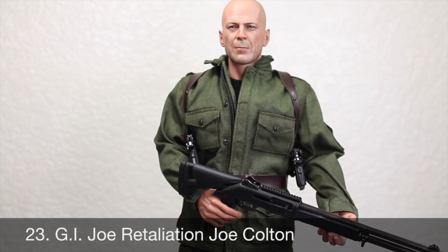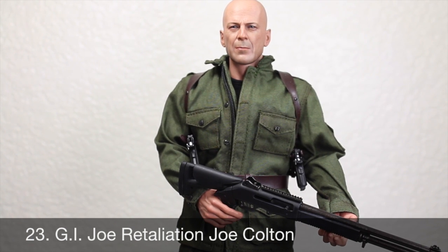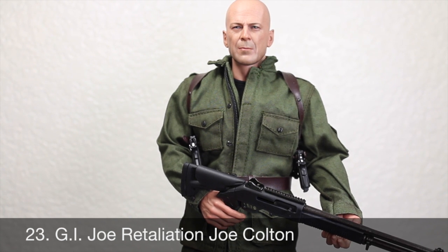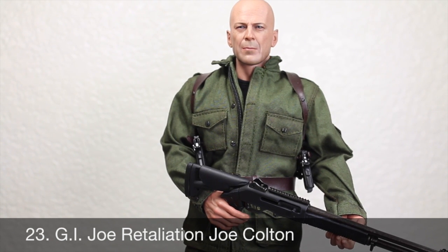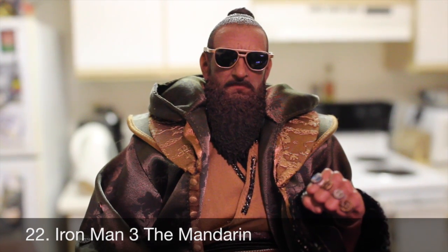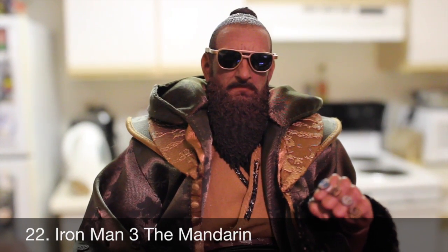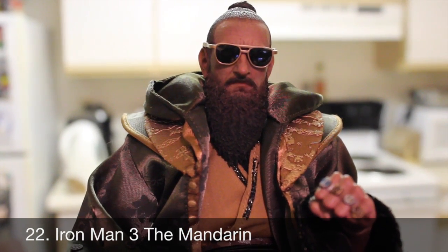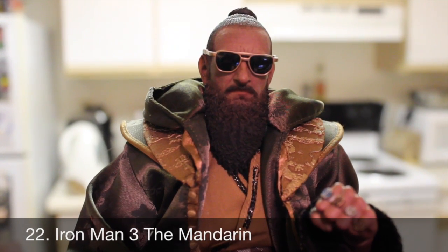Number 23: Joe Colton from G.I. Joe Retaliation. Finally we got a Hot Toys Bruce Willis figure! This was one of three summer exclusives from Hot Toys and Sideshow Collectibles, and it was the best one. He was a brand new character to the exclusives, they did an amazing job on the head sculpt, and he came with a good amount of accessories. Number 22: the Mandarin from Iron Man 3. No matter how you feel about the portrayal, Hot Toys nailed the likeness to Ben Kingsley with a beautiful figure — the outfit, the rings, the chair. I was really surprised how much I loved it.